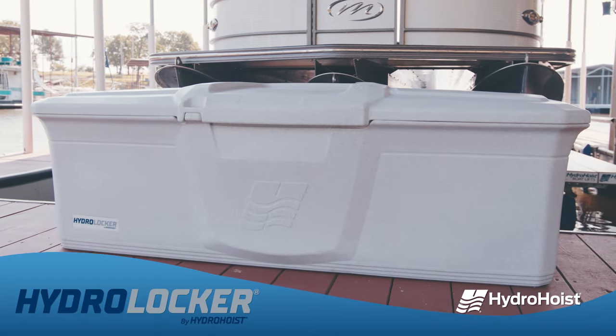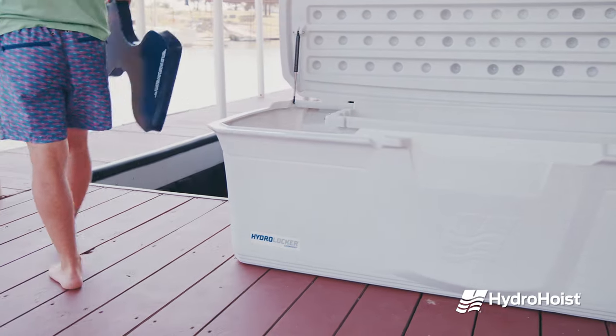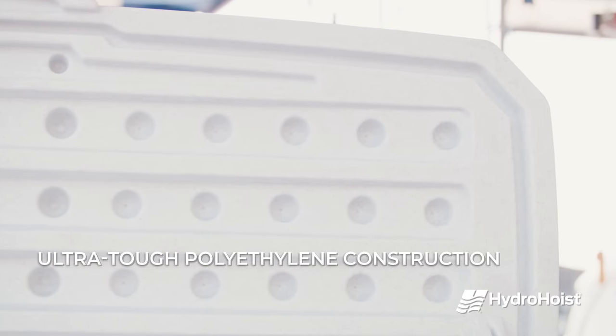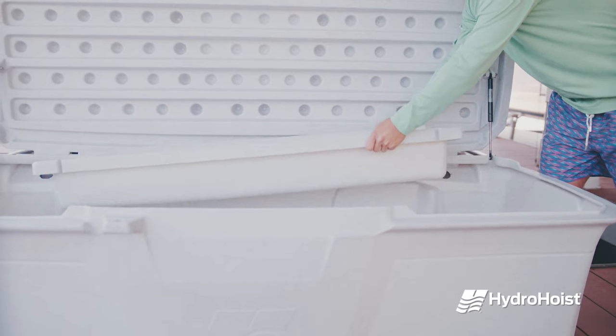The HydroLocker by HydroHoist offers a refreshing design with unmatched durability which complements today's homes, docks, and marinas. Designed to withstand harsh marina elements, built with tough UV-stabilized polyethylene construction, this 78-inch roto-molded HydroLocker is impact-resistant and virtually maintenance-free.